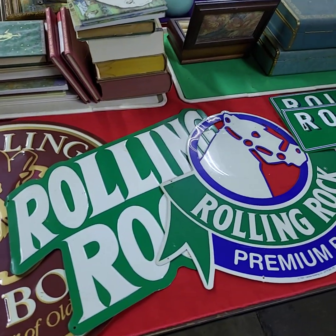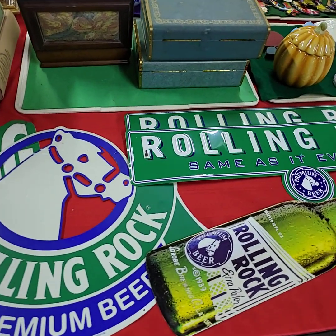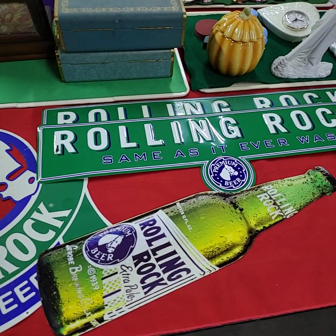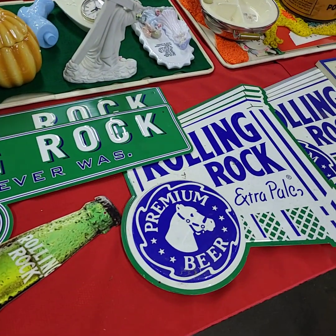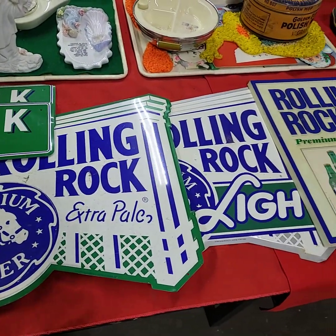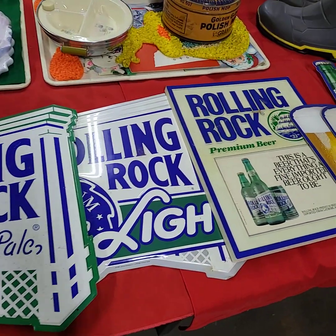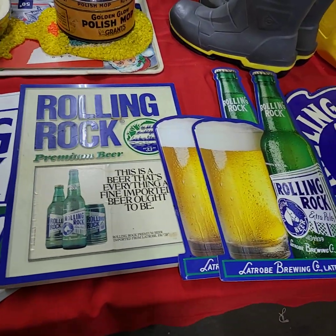Hello everybody, this is the video preview for our Thursday YouTube live auction February 16th. We'll get started with the sale at 3 o'clock. Run through and give you a quick video preview of all the goodies we're gonna have out for bid. If you have any questions, as always, reach out and let us know. We'll be running choice here of all the Rolling Rock signs, bringing a few of them up at a time.